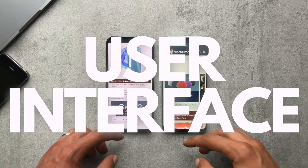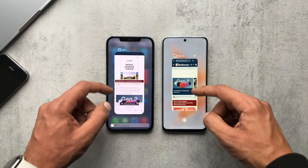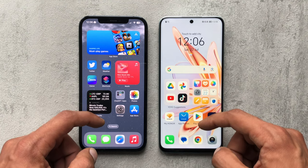And then if we just do an example of the user interface, just browsing around on the phone to see the animations and how things like that look.